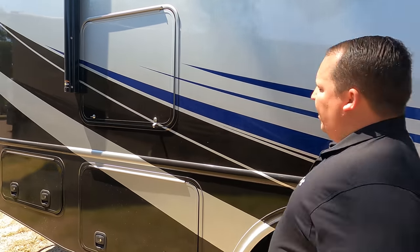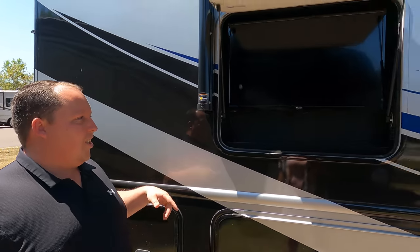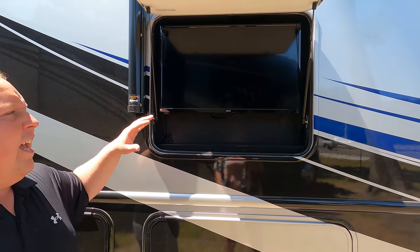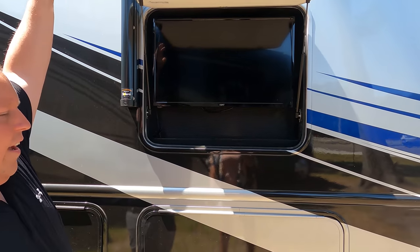Coming on down the side here — what could it be? A TV on the outside! I don't think they were doing that before — good move, Nexus. Good move. It's a cheap TV but it's okay. Just give us a TV on the outside — they didn't even need to give us a TV, they just needed to give us the bracket. Very nice feature.